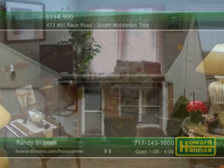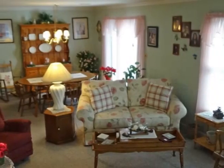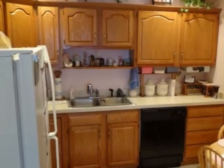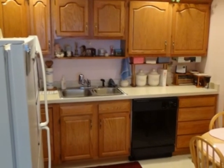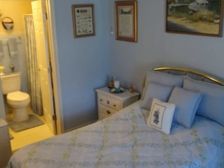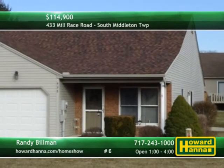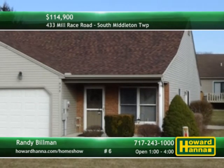Maintenance-free living can be yours at this two-bedroom, two-bath duplex in South Middleton Township. Custom blinds and draperies shade the windows of the living room. Sliding doors in the open dining room lead out to a side patio. Beside a breakfast nook, raised panel oak cabinetry fills the fully equipped kitchen. The home and its attached garage are conveniently near town and travel. Visit this home between 1 and 4 today for a tour with host Randy Billman.